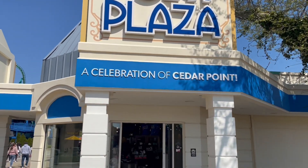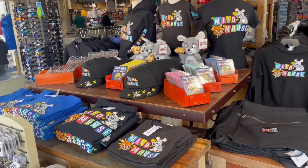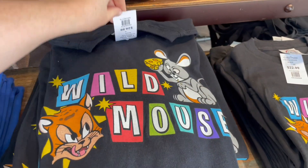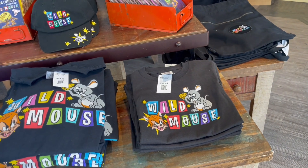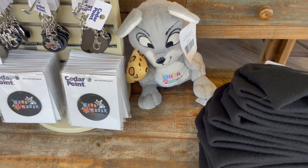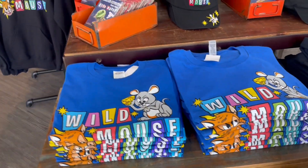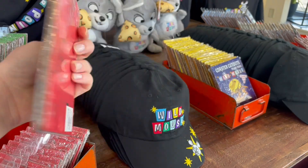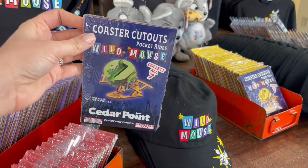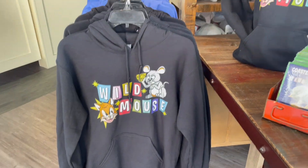Point Plaza is right when you walk into the park. They have the Wild Mouse merchandise — t-shirts at $24.99 for both adult and kids sizes, a Wild Mouse hat for $17.99, a stubby for $24.99, key chains, patches, and lapel pins. The shirt also comes in blue. There are coaster cutout kits at $14.99 each to make a mock-up of the ride vehicles, and a hoodie for $52.99.